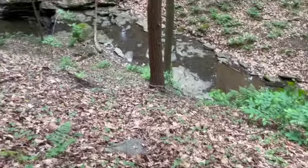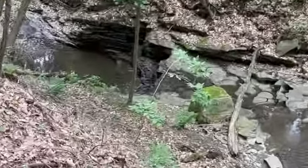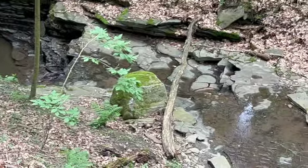Well, this area bears exploring. Back in the day, when the water's running, that would be awesome.